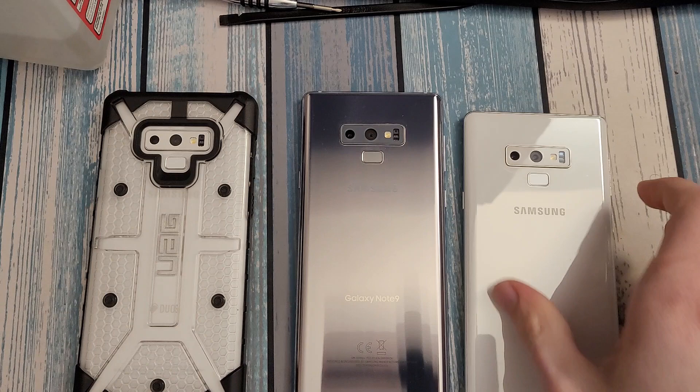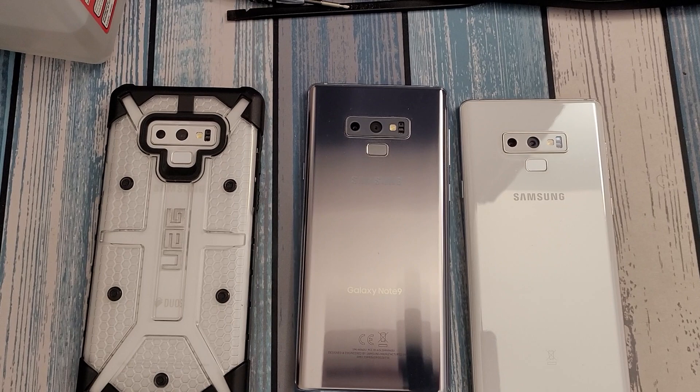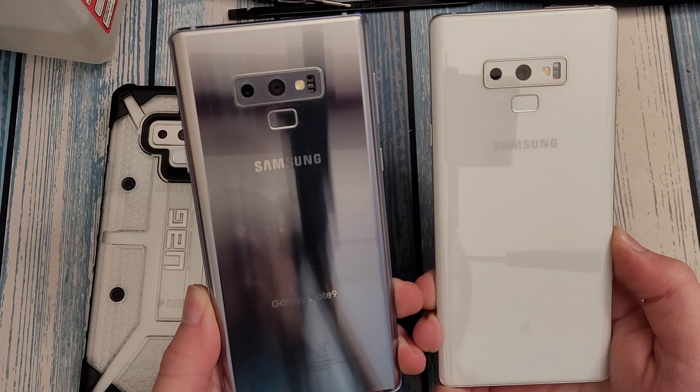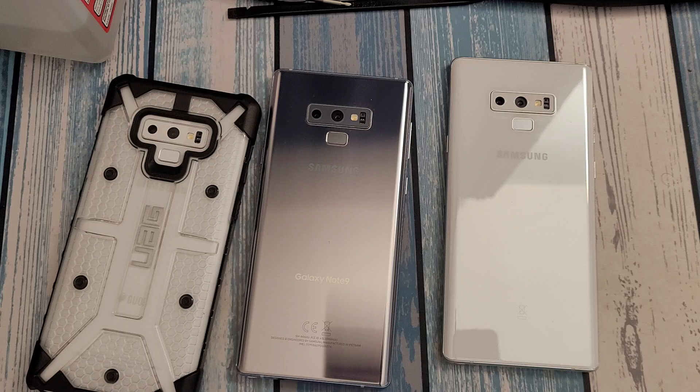This is not going to be as long as many of my other in-depth phone reviews because I've reviewed the Note 9 many times over the years. Let's just get the gist out of the way. If you're watching this video because you love the Note 9 but you're wondering if it's still a good buy in 2023 — for me, the Note 9 is still a damn good phone in 2023, and there's a few reasons why.